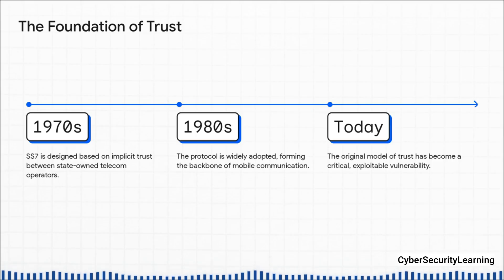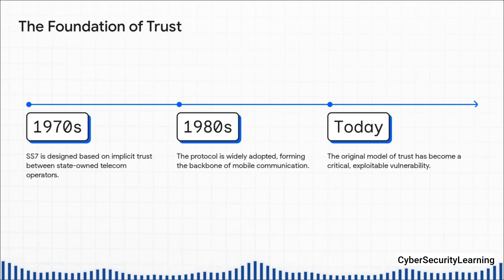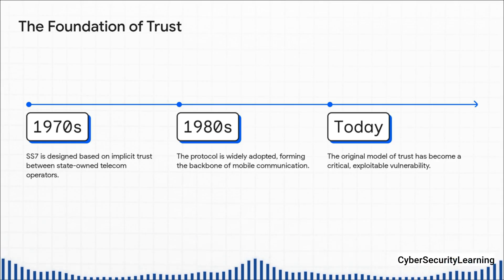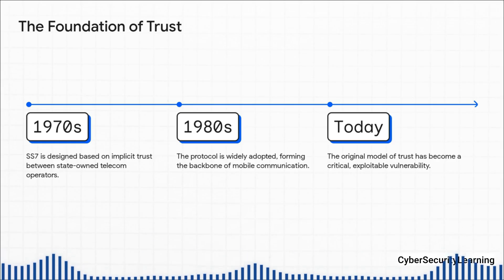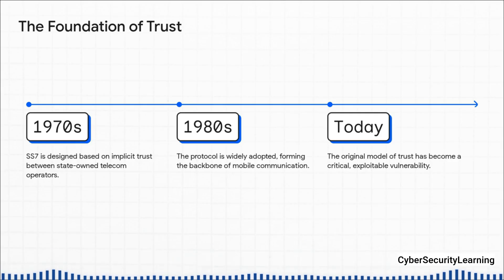Back then, the global telecom world was basically a small, exclusive club of big state-owned companies. They all knew each other, they all trusted each other, so they built this system with a level of trust just baked right in. Fast forward to today — that same network connects hundreds and hundreds of operators all over the globe, and not all of them have the same level of security.